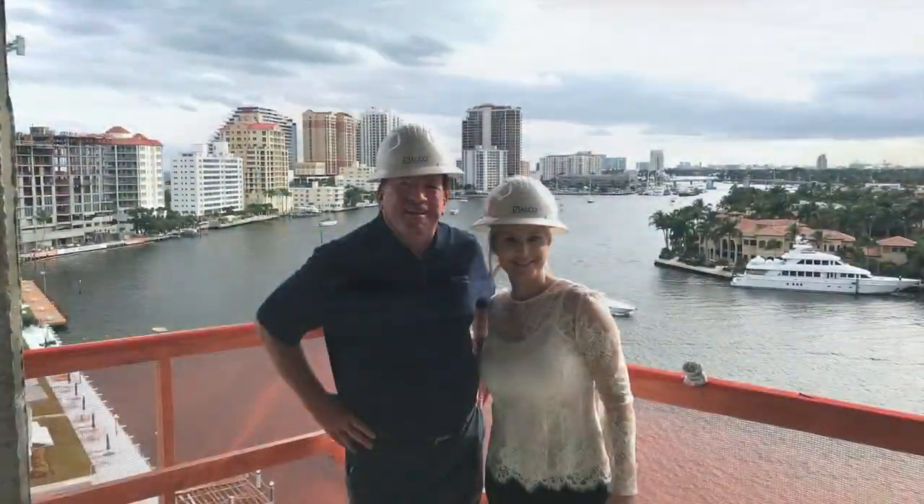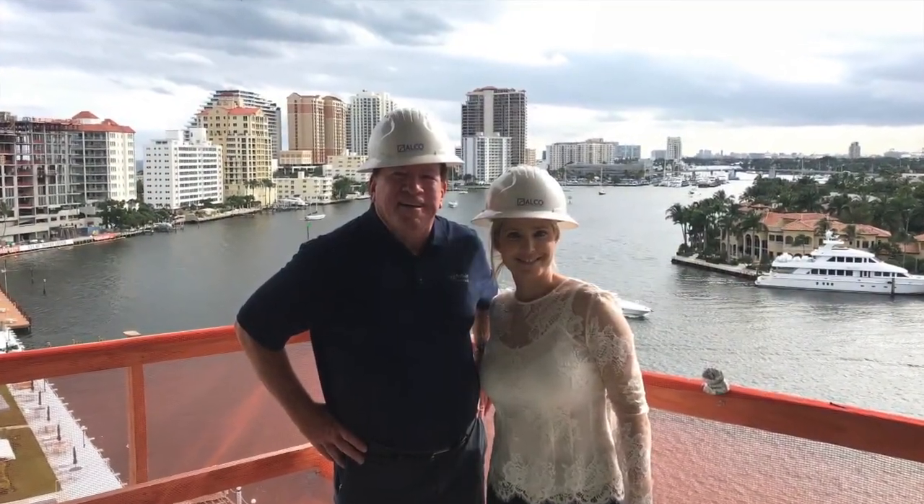I'm Patrick. Come see us. Come see the views. We'd love to share more.